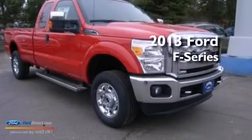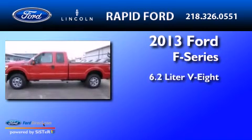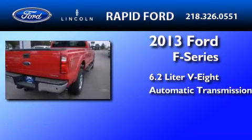This is a brand new 2013 Ford F-Series. It has a 6.2-liter 8-cylinder engine and an automatic transmission.